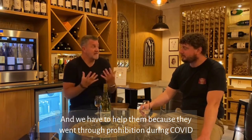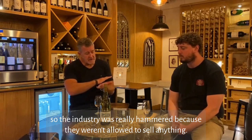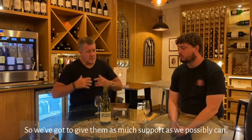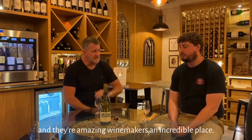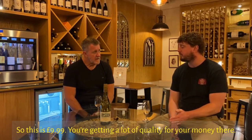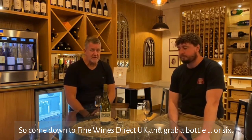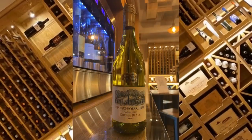Massively — and we have to help them because they went through prohibition during Covid, so the industry was really hammered because they weren't allowed to sell anything. We've got to give them as much support as we possibly can. They're amazing winemakers in an incredible place. This is £9.99 and you're getting a lot of quality for your money — it's a great party wine. Come down to Fine Wines Direct UK and grab a bottle or six. Cheers!